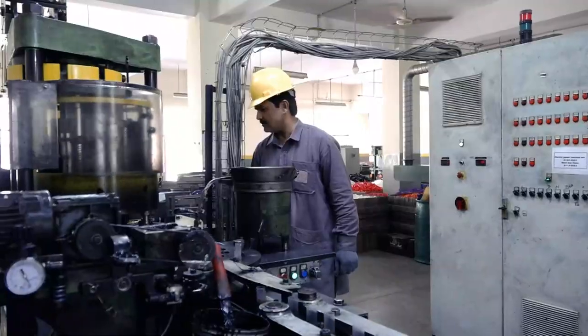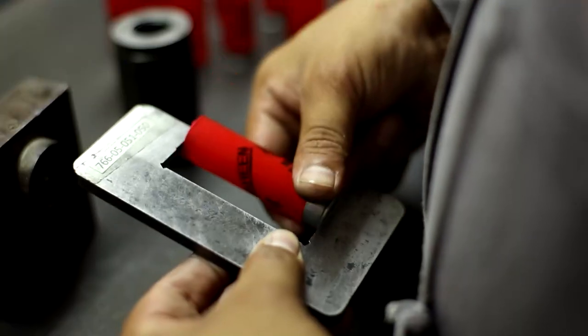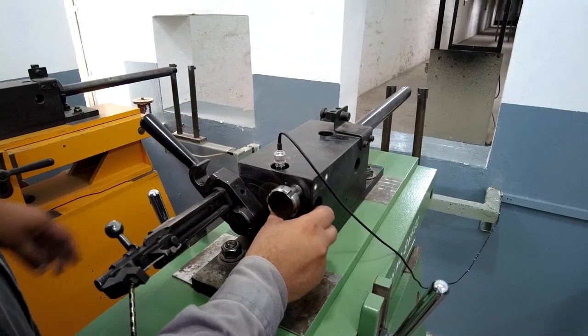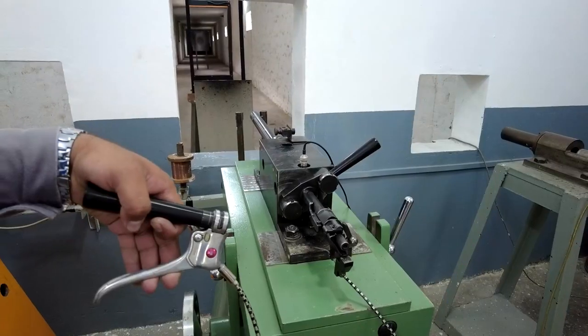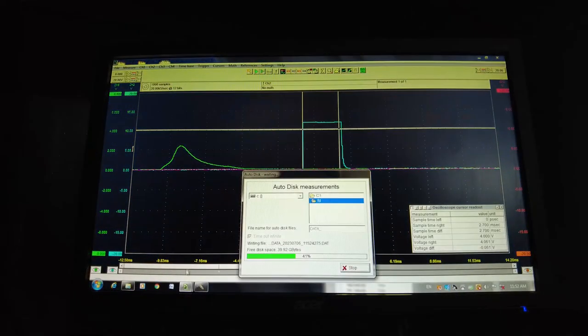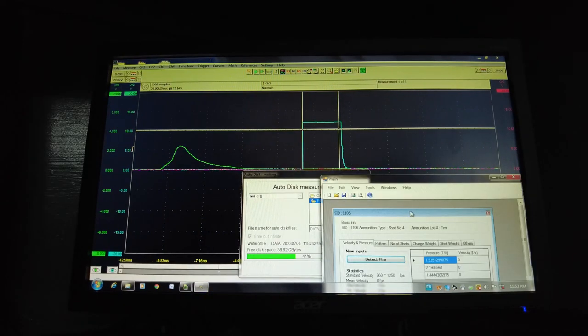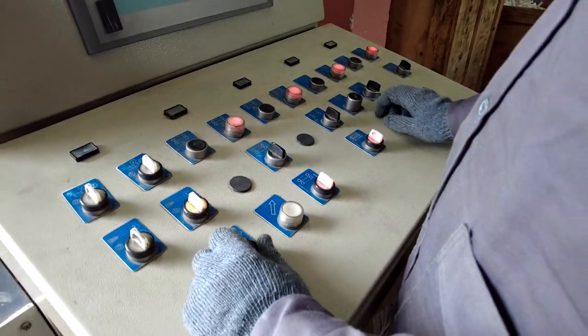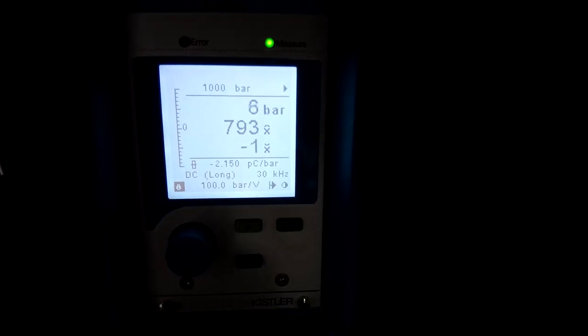The 12-bore Shaheen cartridges undergo stringent quality checks on state-of-the-art testing machines to check precision, pressure, velocity and pattern. In-house proof range, duly equipped with European standard machines and tools, certifies the quality of cartridges.